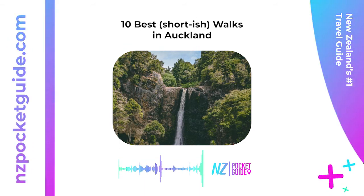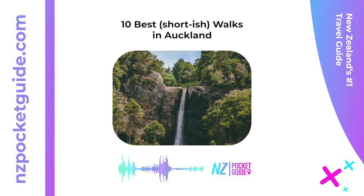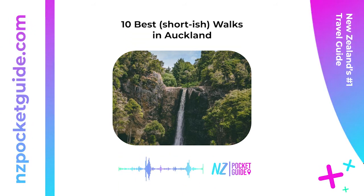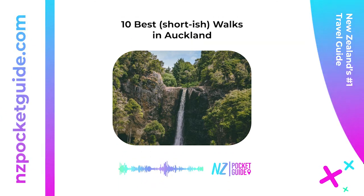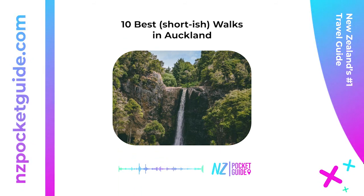9. Auckland Domain Walks — 20 minutes or more. Even in the heart of the city you can find some fantastic bush walks, like the Lovers Walk with native bush, attractive streams, and cascades. The 500-meter (547-yard) path runs parallel to the Centennial Walkway — another walk from Grafton Mews to the Domain Central duck pond. You can also take the Domain Walk from the Parnell entrance or Lower Domain Drive through native bush. Location: there are several entrances to the Auckland Domain, but 20 Park Road, Grafton, is the most popular.